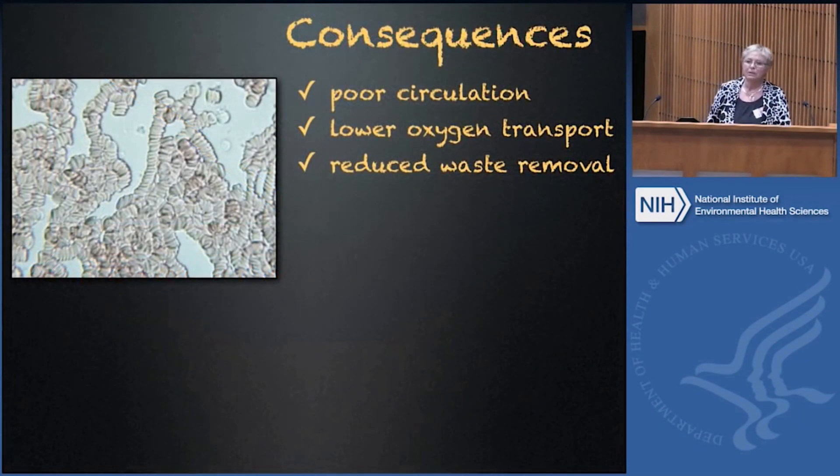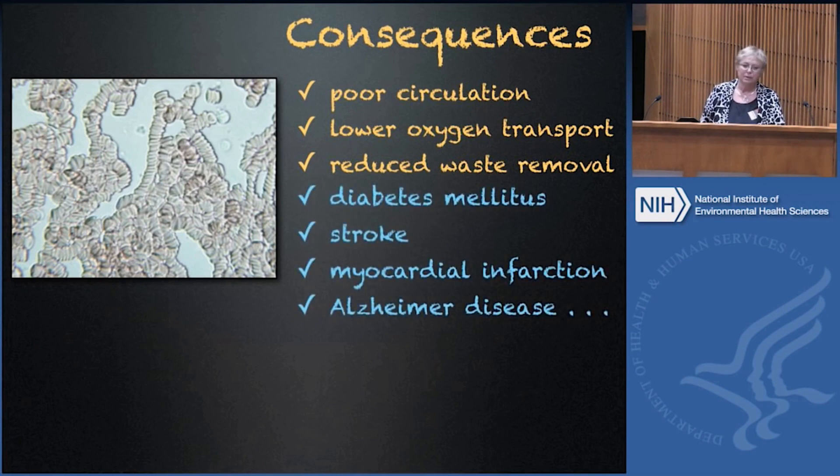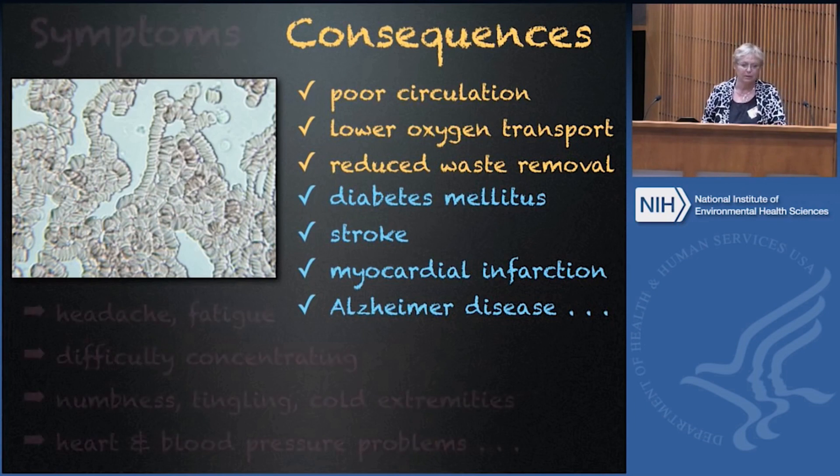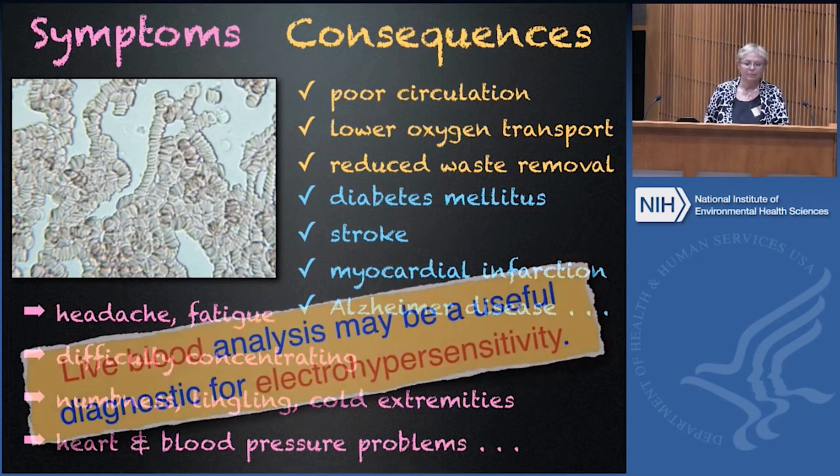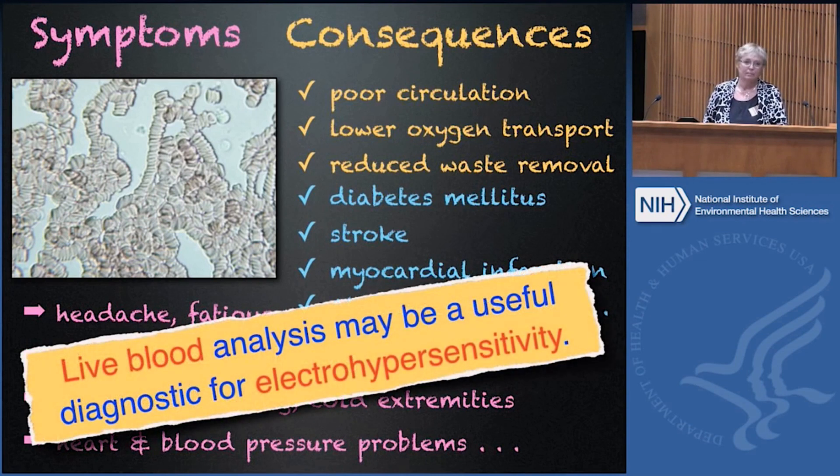The consequences of this are obvious, but there are some more serious ones. Red blood cell aggregation has been associated with diabetes, stroke, heart attacks, Alzheimer's disease, and quite a few other conditions. The symptoms that people get when their blood sticks together follow from this. One benefit of live blood analysis is that we might be able to use it as a diagnostic tool for people who are electrically hypersensitive.